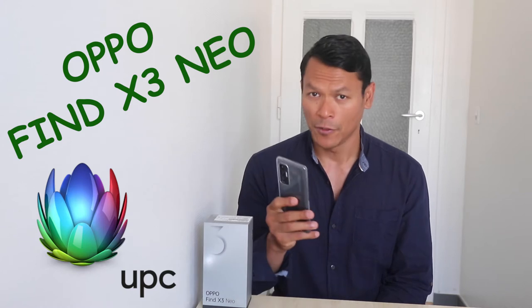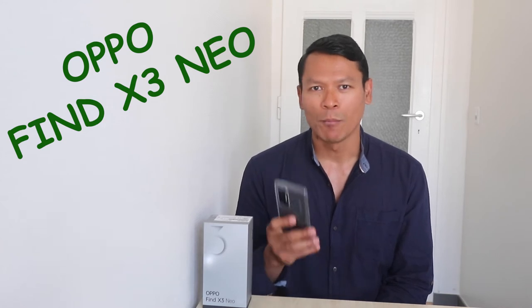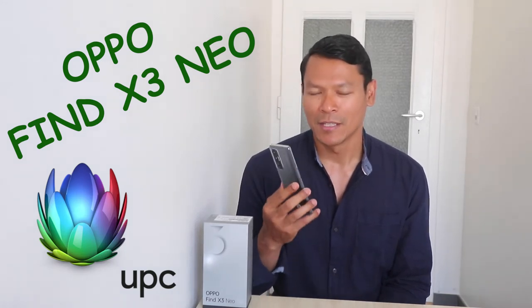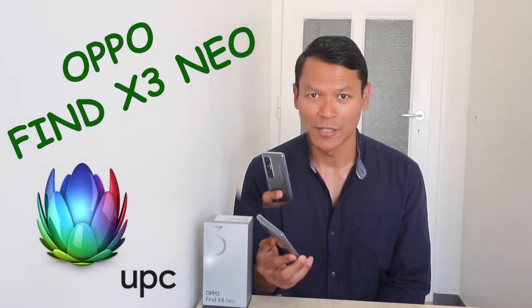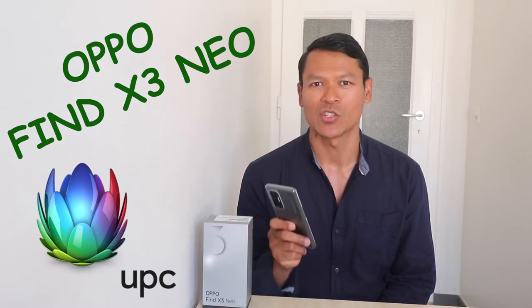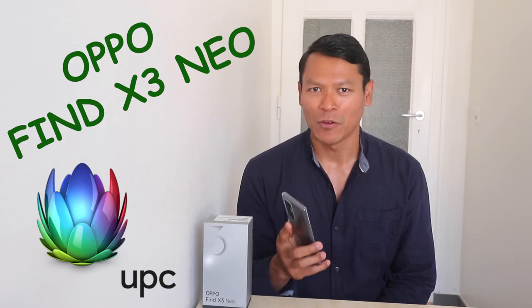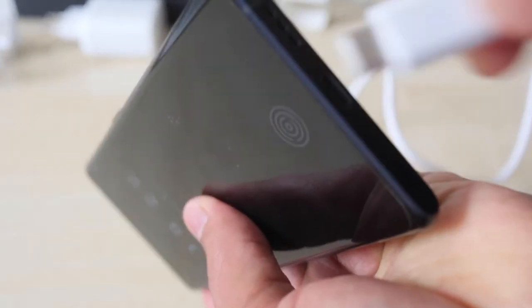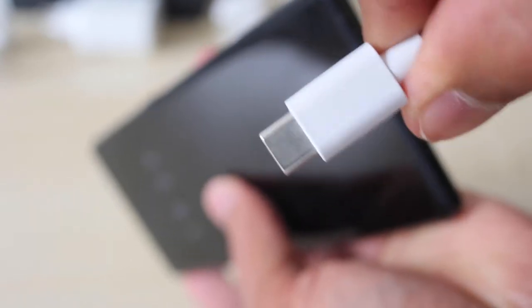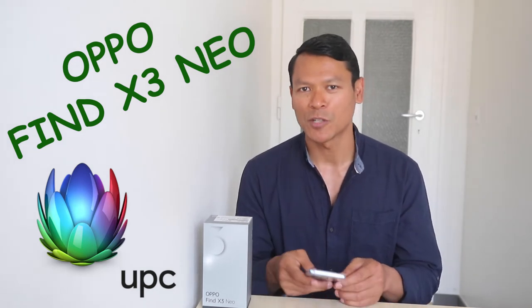The battery is 4500mAh, which stores more energy so battery life lasts longer for a given usage. What I love about this OPPO Find X3 Neo is its super quick charging system. The USB Type-C connector from OPPO is reversible, meaning you don't have to figure out which side connects to the handphone when charging. Users claim the battery can be fully charged within 30 minutes from 0 to 100 percent.